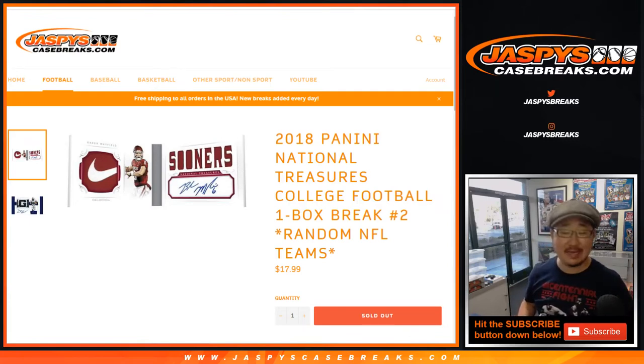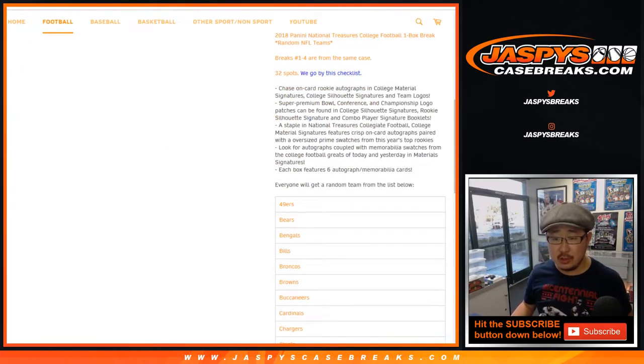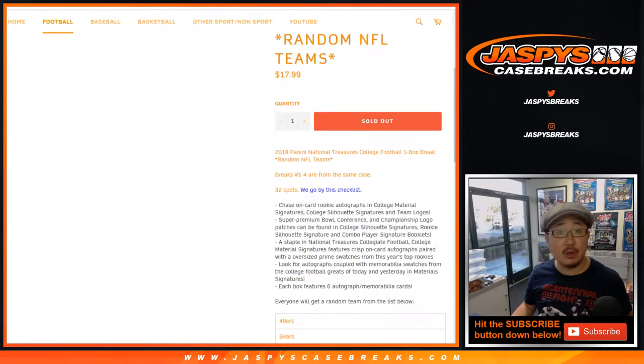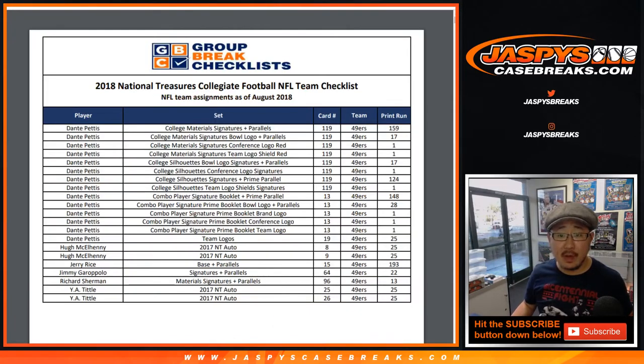Good afternoon, everyone. Joe for jazbeescasebreaks.com. Happy Friday. We've got 2018 Panini National Treasures Collegiate Football coming at you. This is a one-box random team break number two. You saw the list of teams right here, and you saw the link to the checklist that we're using. So we're going to go by that group break checklist for this particular break.